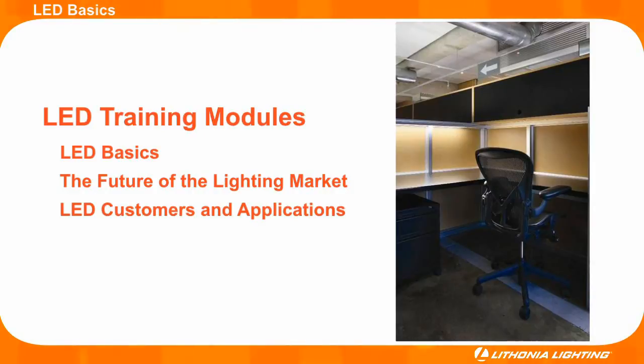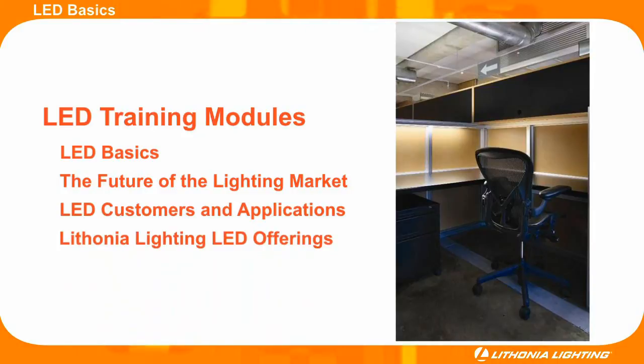As the training modules conclude, we will demonstrate how Lithonia Lighting's LED products can solve customer needs.